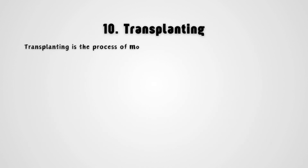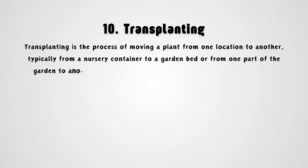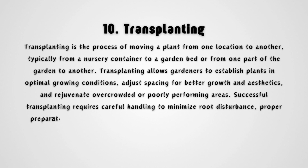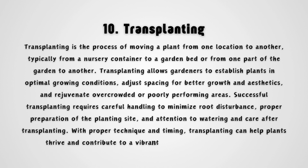Transplanting is the process of moving a plant from one location to another, typically from a nursery container to a garden bed or from one part of the garden to another. Transplanting allows gardeners to establish plants in optimal growing conditions, adjust spacing for better growth and aesthetics, and rejuvenate overcrowded or poorly performing areas. Successful transplanting requires careful handling to minimize root disturbance, proper preparation of the planting site, and attention to watering and care after transplanting. With proper technique and timing, transplanting can help plants thrive and contribute to a vibrant and diverse garden landscape.